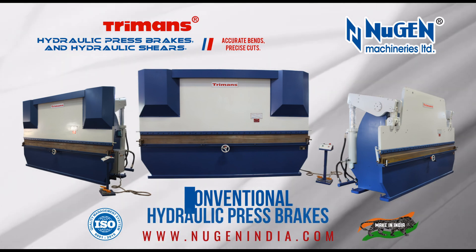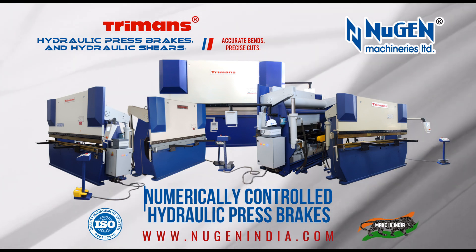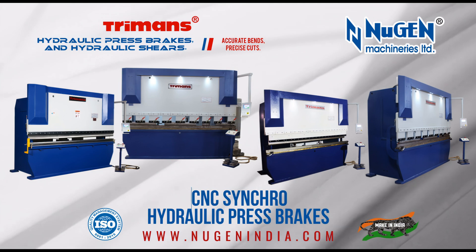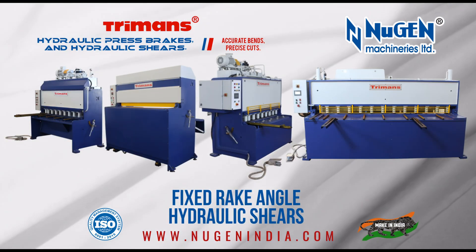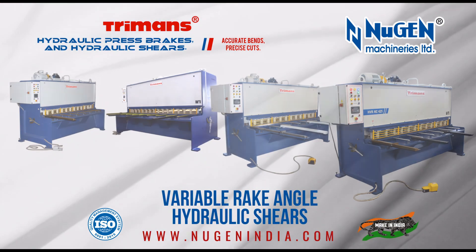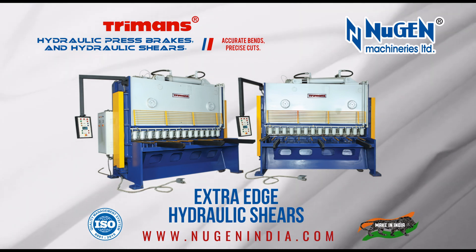Machines we manufacture: Turman's conventional hydraulic press brakes, numerically controlled hydraulic press brakes, CMC synchro hydraulic press brakes, fixed rake angle hydraulic shears, and variable rake angle NC hydraulic shears.